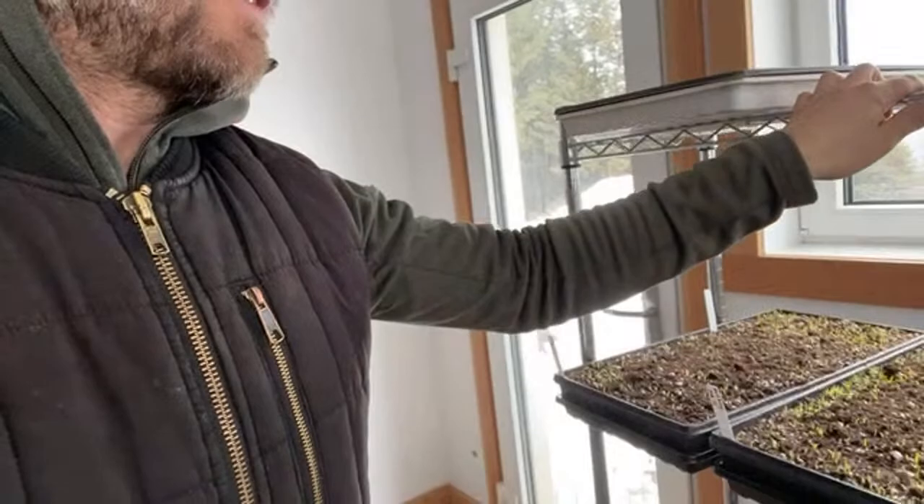I'll answer a few questions and then we'll shut this one down. All this stuff I've started — except the onions, which will go in the field — everything else goes in the greenhouse. The onions are the only thing going in the field. I'll probably start my tomatoes early March this year. I'm in no rush because I have so many greenhouses and things just grow really fast.